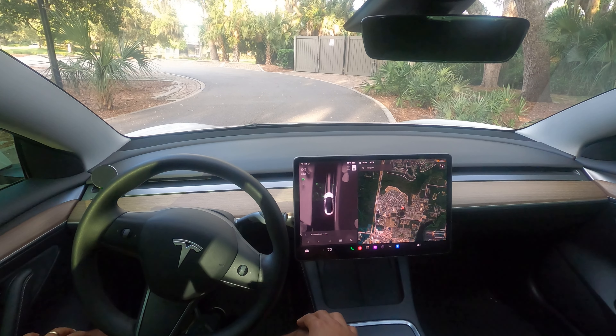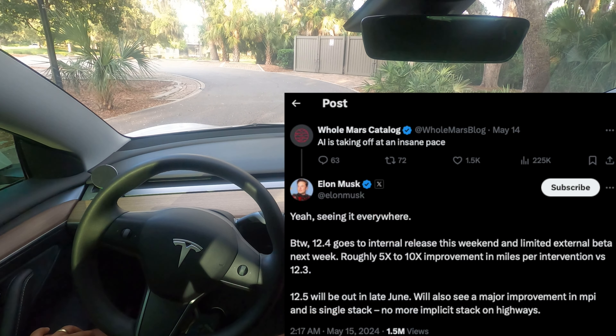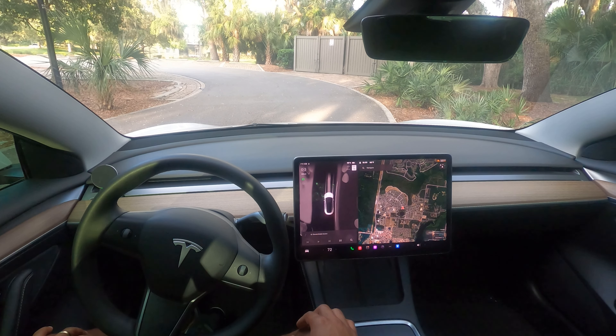Welcome back to the channel. We are here on version 12.3.6, still on 12.3.6 from the previous video, which is A-OK because this version is doing quite well. We recently had an announcement from Elon on X — he replied to Omar at Mars Catalog and said that next week we will see 12.4 start to roll out, and he's promised a 5 to 10 times improvement on 12.4 versus the current version of 12.3.6. So we'll be very much looking forward to that — that'll be exciting.